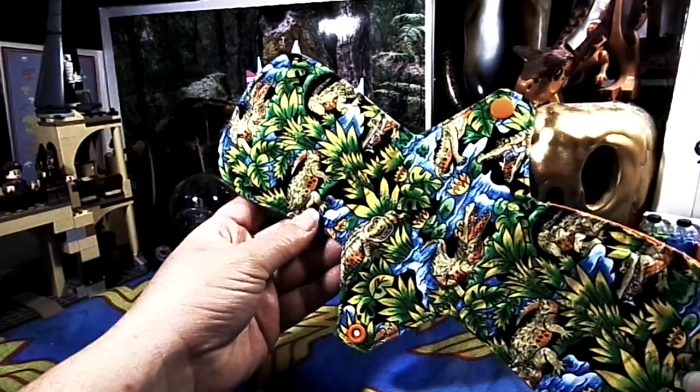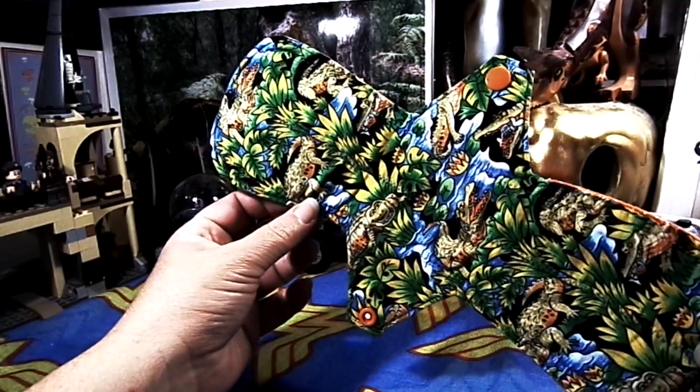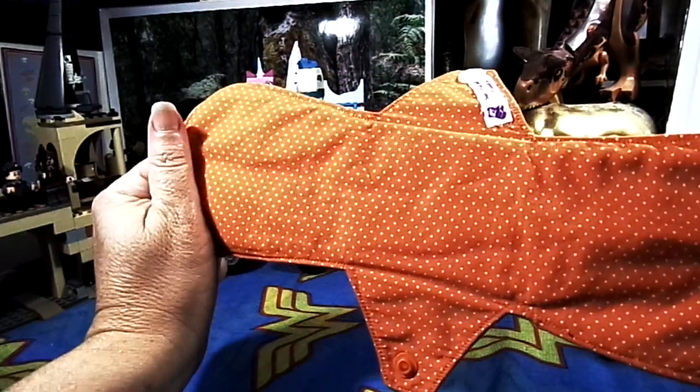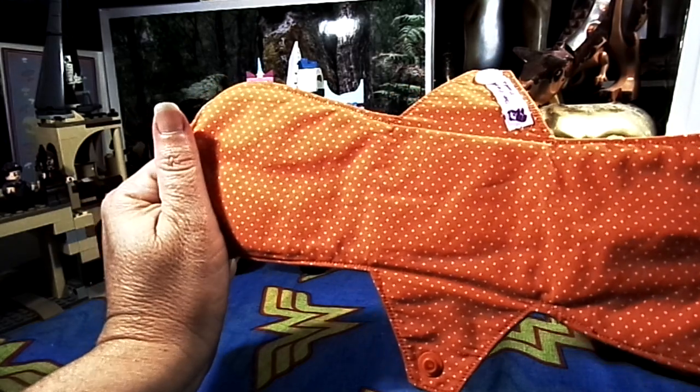This one here is an 11-inch crocodile by The Purple Panda. It is cotton topped, bamboo fleece and PUL core, and this really cute cotton print on the back.